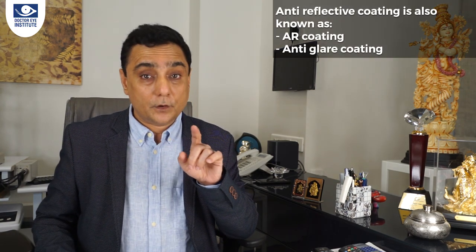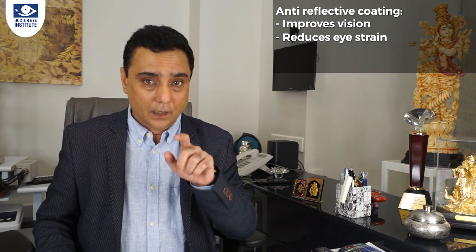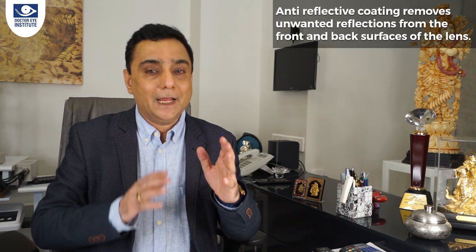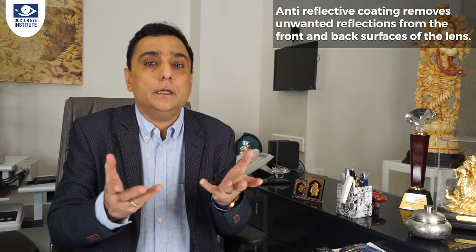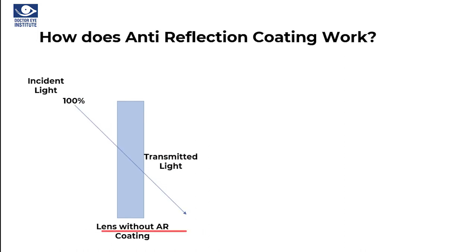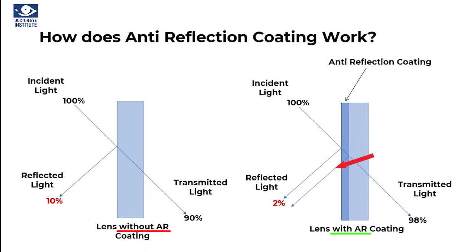Anti-reflective coating, also called AR coating or anti-glare, improves vision and reduces eye strain, and it also gives a better cosmetic appearance to your glasses. AR coating is a special technology that removes unwanted reflections from the front and back surface of the lens, so you benefit by seeing more clearly. Looking at the diagram: without coating, 10% of light is reflected back and 90% passes through. With anti-reflection coating, only 2% is reflected and 98% of light is transmitted through the lens.